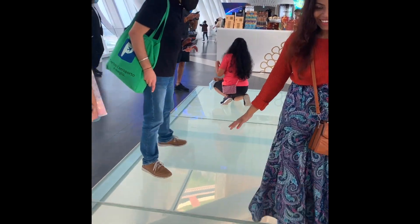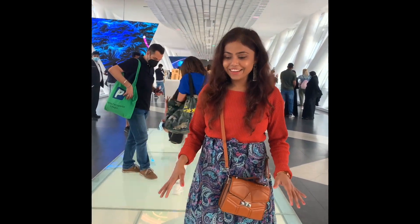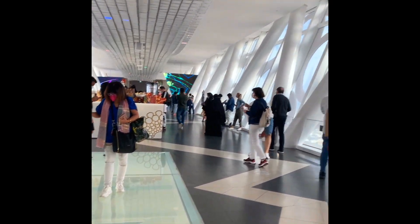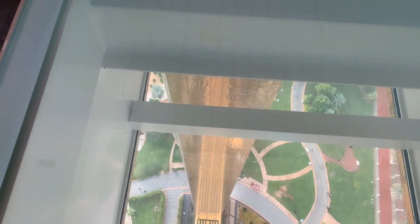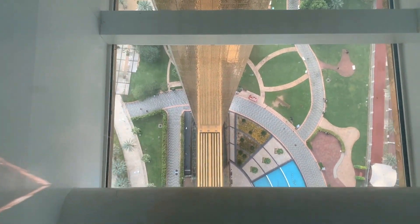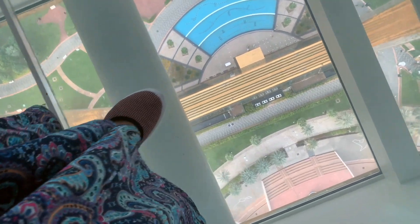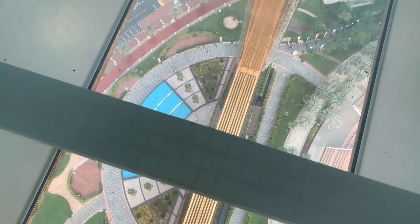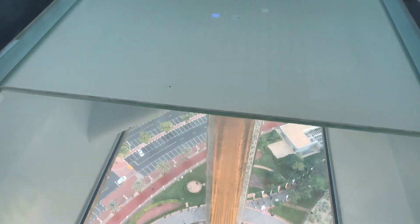It's so scary! It seems like the lady behind me is as scared as me. What height we are at right now! The glass is interesting — normally it doesn't look transparent, but as you stand on it, it becomes transparent. When you see down and realize what height you are at, it makes it even more scary.